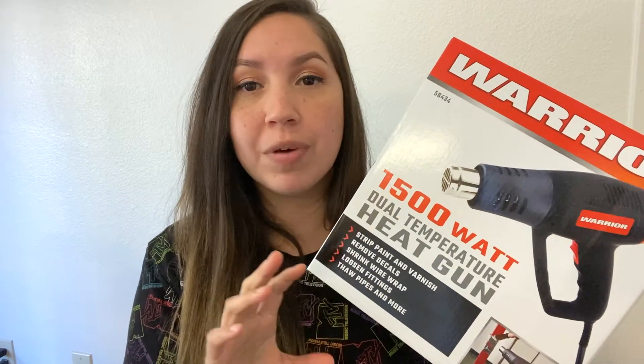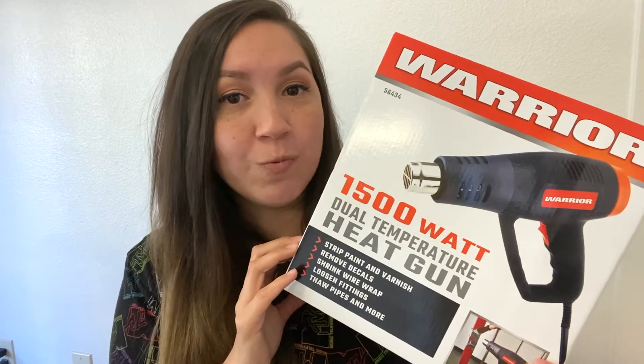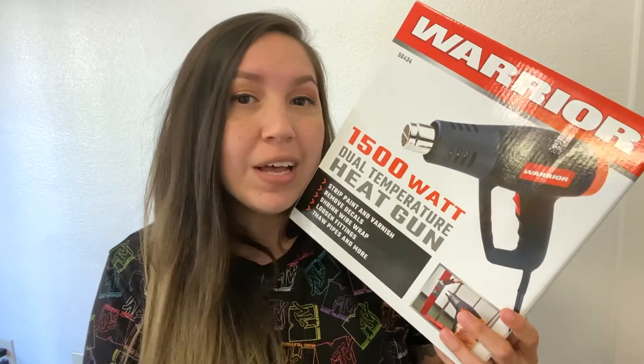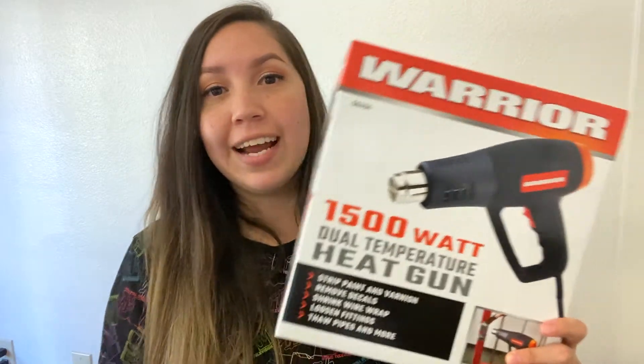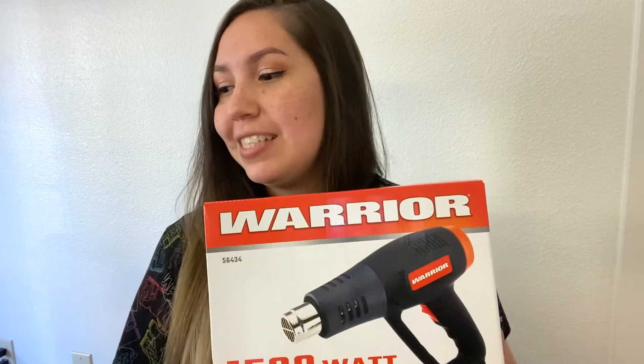What goes hand-in-hand with that is this heat gun — you need to apply heat to help the EVA foam mold. I ended up getting this at Harbor Freight as well; it was $14.99 on sale. I figured I can't beat that just to try it out. If later on I need a better one I'll upgrade, but for now this basic one is fine when I'm just starting out.